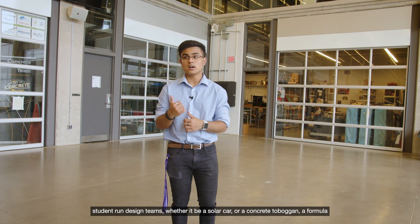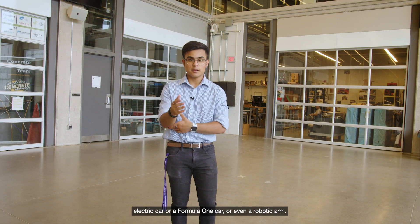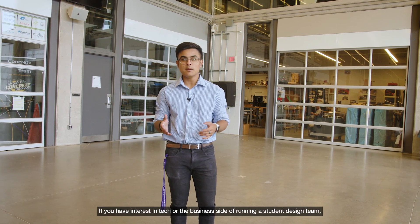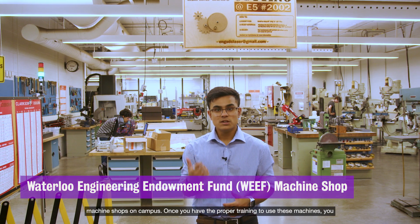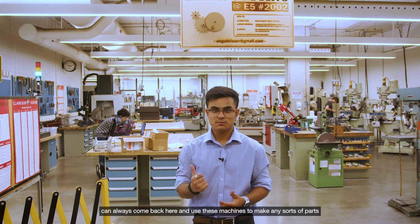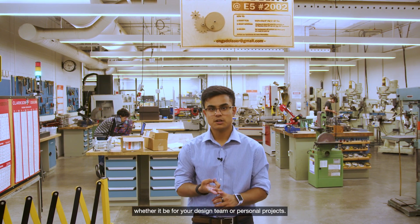Right now we're in the Sedra Student Design Centre which holds over 25 plus student-run design teams, whether it be a solar car, a concrete toboggan, a formula electric car, a formula one car, or even a robotic arm. If you have interest in the tech or the business side of running a student design team, there's a team for you here. Behind me is the Weave Student Machine Shop, one of many machine shops on campus. Once you have the proper training you can come back here and use these machines to make parts for your design team or personal projects.